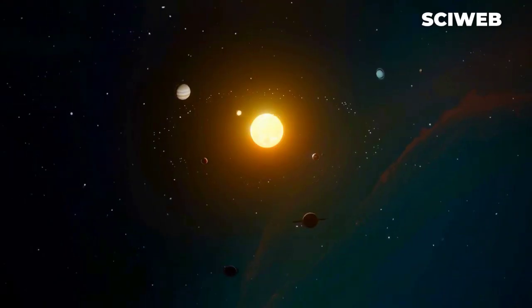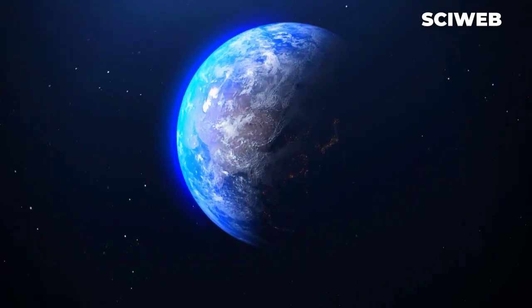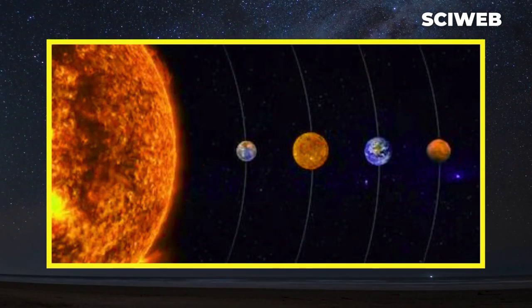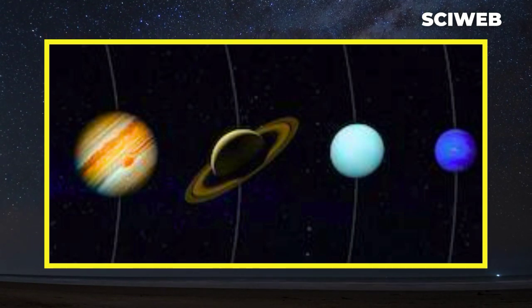One of the most notable features of our solar system is its layout. The planets in our solar system are divided into two main groups: the inner rocky planets, comprising Mercury, Venus, Earth, and Mars, and the outer gas giants, including Jupiter, Saturn, Uranus, and Neptune.